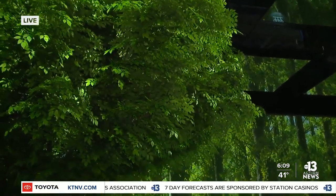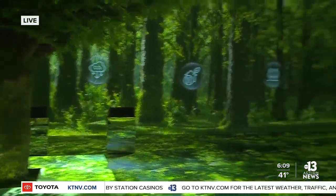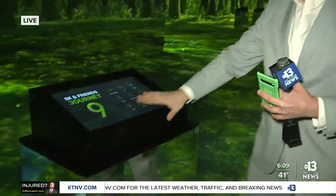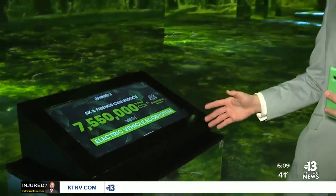This tree right here is a Tree of Life — kind of what SK is all about. It is that concept that they're really trying to bring in and hone into. And over here, you can see just what they're doing. This screen right here — you tap on it and you can see different types of things from their electric vehicles and what they've done so far.